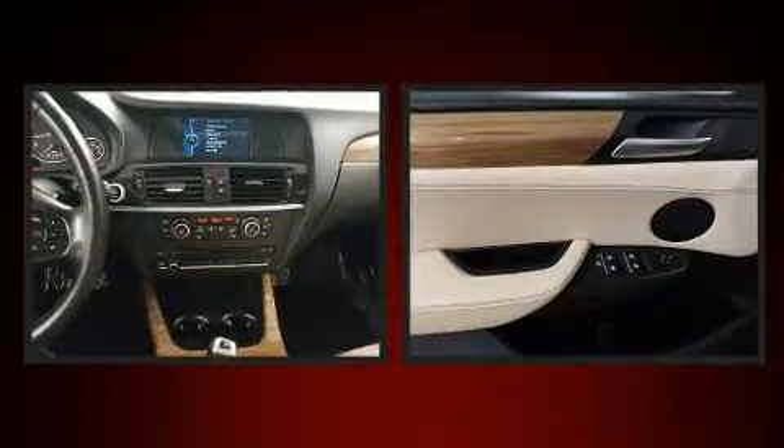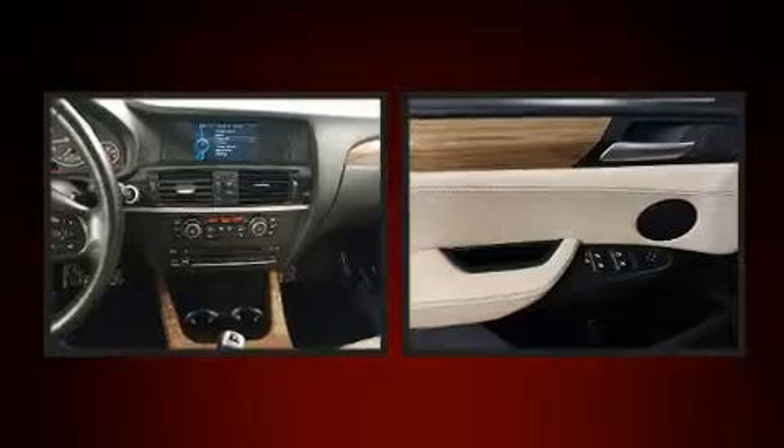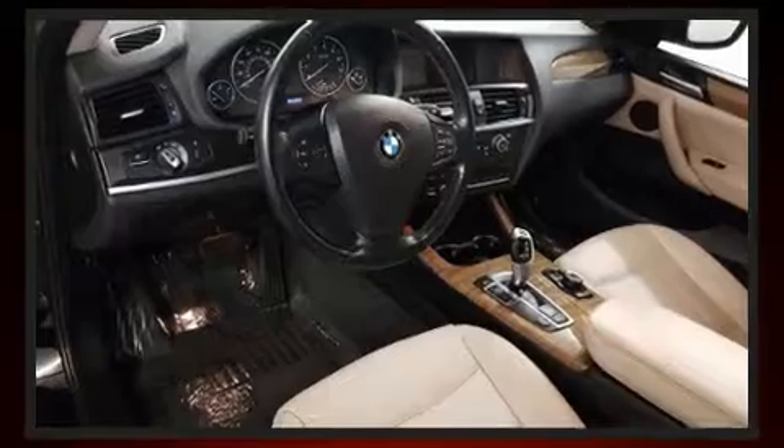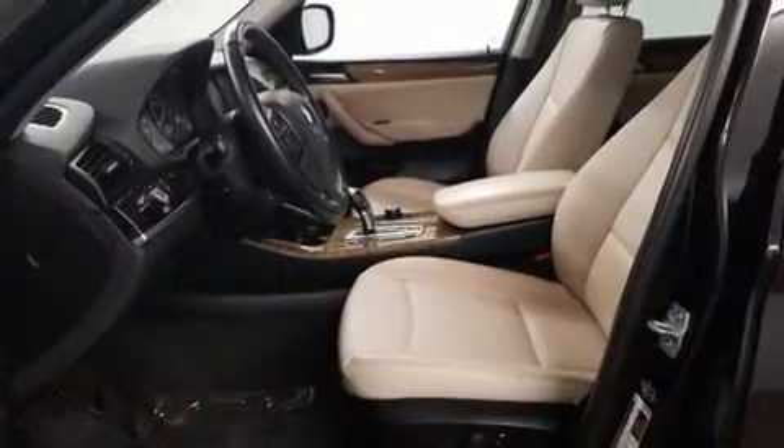BMW prioritized practicality, efficiency, and style by including front and rear reading lights, a power seat, automatic dimming door mirrors, a power rear cargo door, and seat memory.